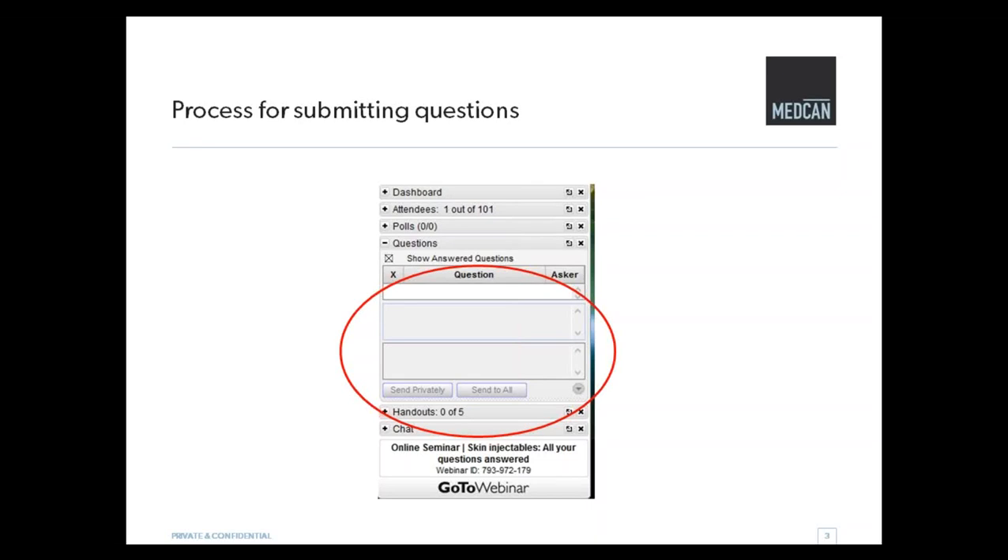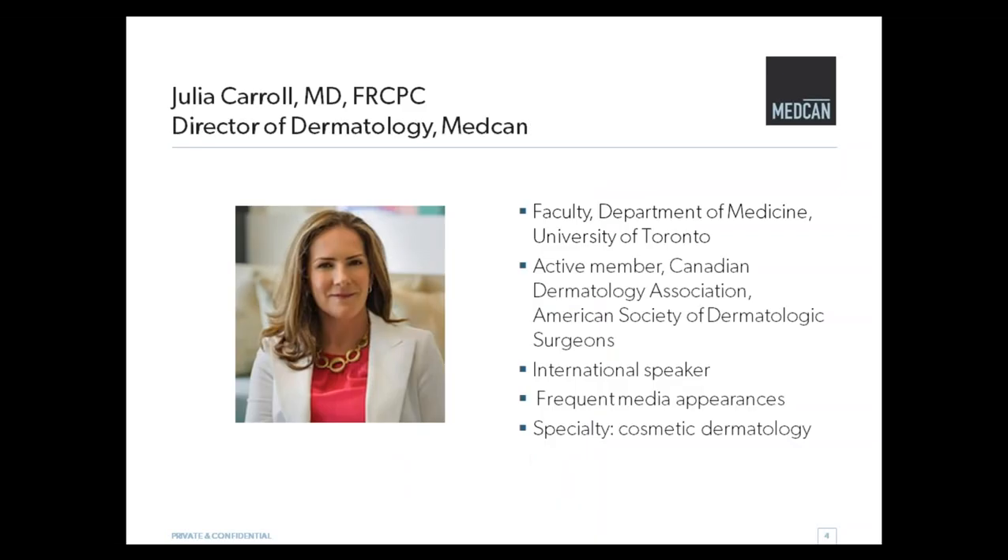I have the great privilege to introduce our presenter today, Dr. Julia Carroll. She is the Director of Dermatology here at MedCan, known for her ethical and natural approach to beauty and subtle, effective rejuvenation treatments. She's a frequent guest on ET Canada and the Global Morning Show, a lecturer at the University of Toronto, and the Consulting Dermatologist for L'Oréal Paris Canada. She's an active member of the Canadian Dermatology Association and also on staff at the University of Toronto Medical School. So without further ado, I will bring Dr. Carroll on board.